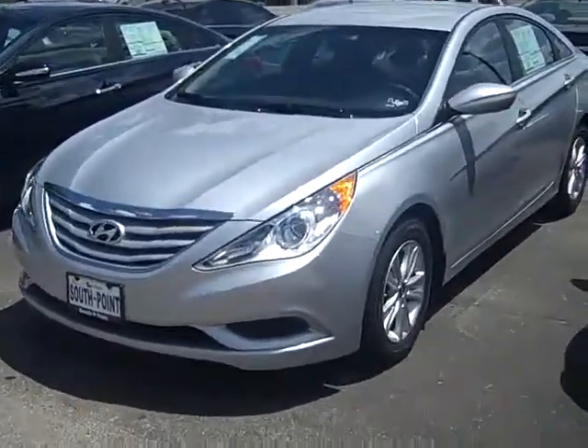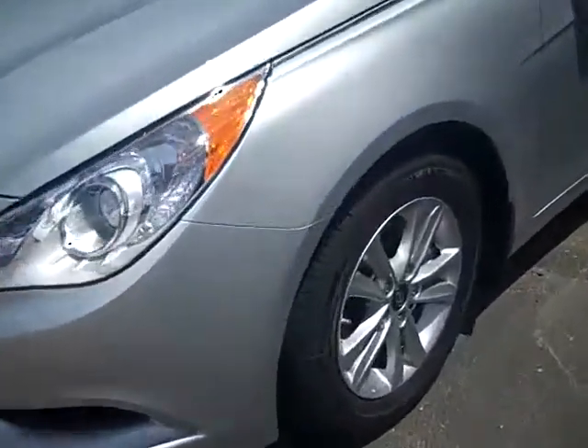How are you doing, Mike? This is Vince from South Pointe Hyundai. Here's a popular equipment package, Radiant Silver, that we do have currently in inventory. The only upgrades on it would be carpeted floor mats, cargo mat, and mud guards.